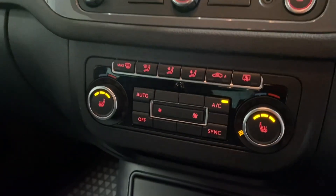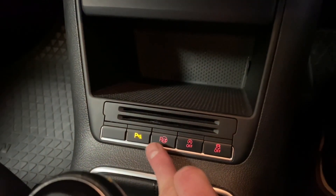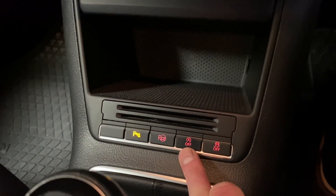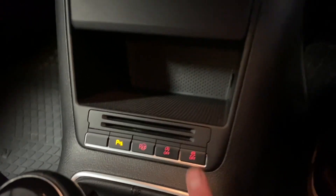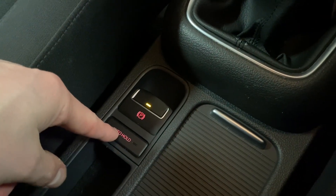The heated front seats are built into the climate control. There's a 12-volt socket, plus the parking sensor front and rear and park assist controls. Start-stop and traction control are just there, along with the six-speed manual gearbox, normal handbrake, and auto hold.